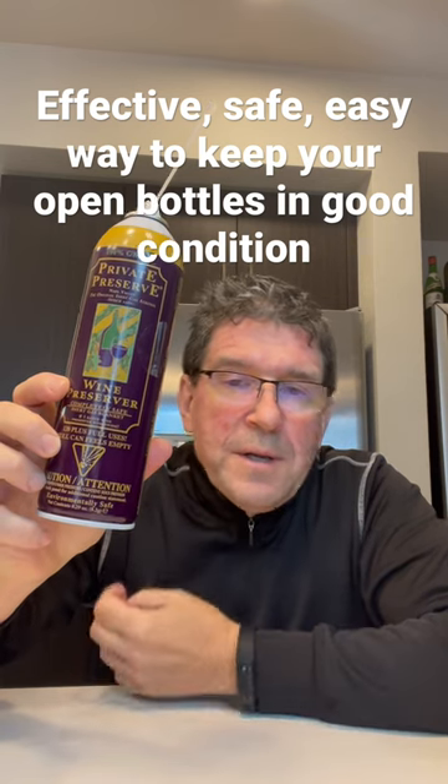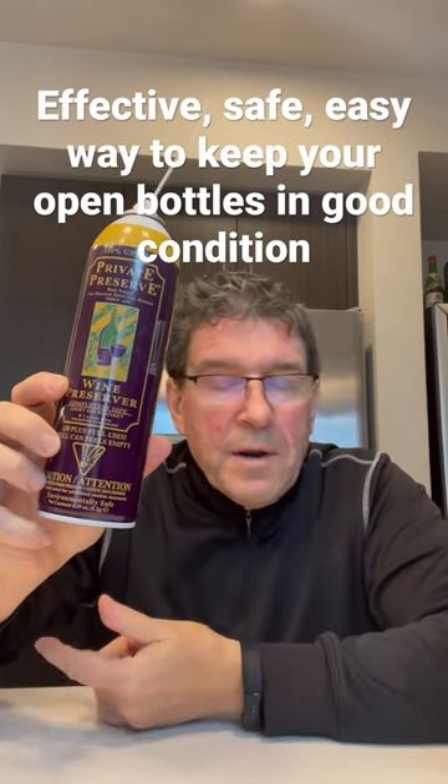It's a product called Private Preserve. It's made from nitrogen, carbon dioxide, and argon gas. It's clear, colorless, odorless.